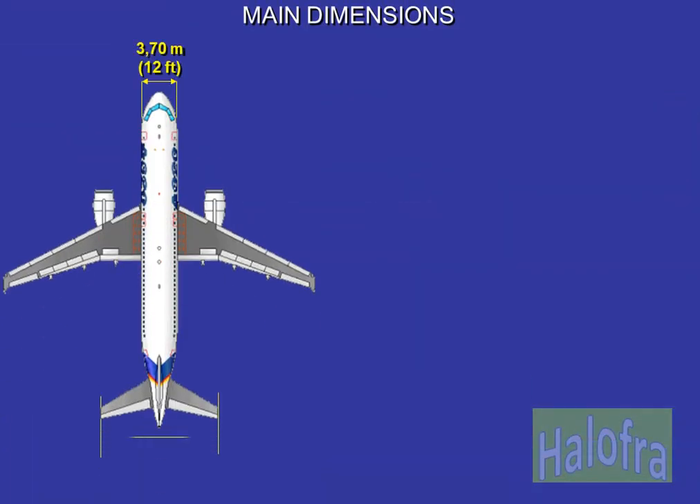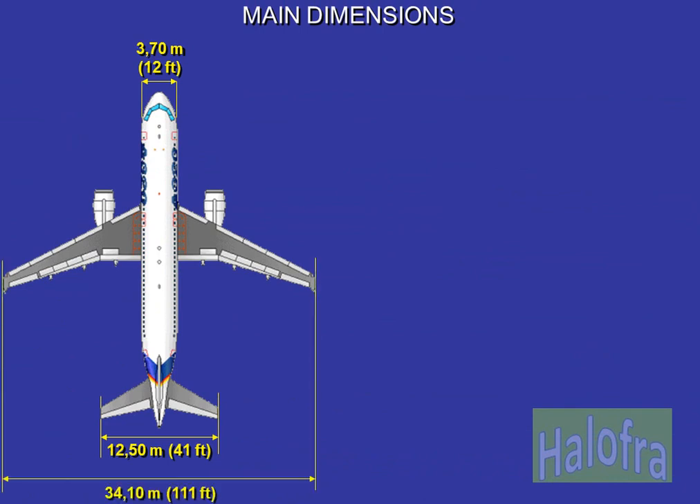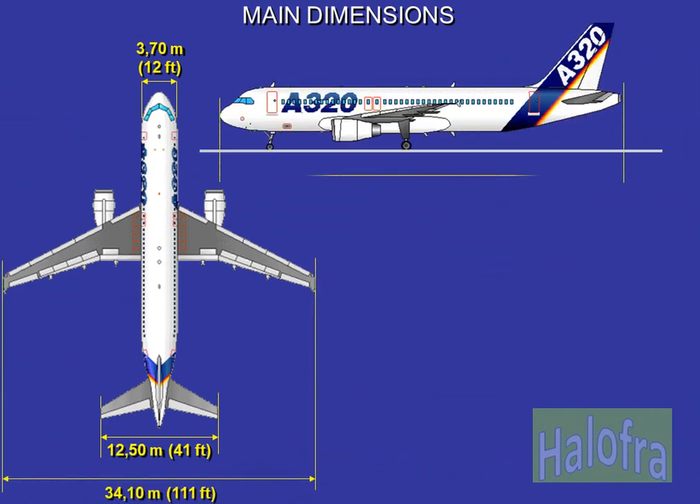Let's look at the main dimensions for the A320. The A318, A319 and A321 have exactly the same dimensions except that the A318 is 6.11 metres (20 feet 1 inch) shorter and 0.70 metres (2 feet 4 inches) higher. The A319 is 3.73 metres (12 feet 3 inches) shorter. The A321 is 6.93 metres (22 feet 9 inches) longer.